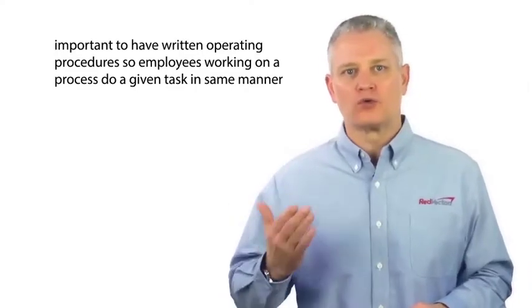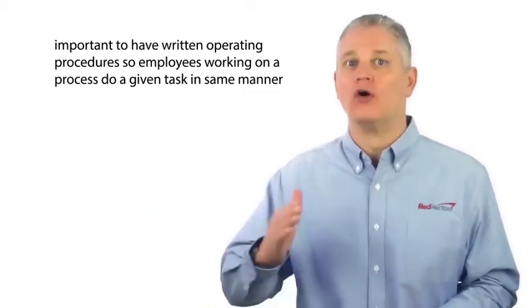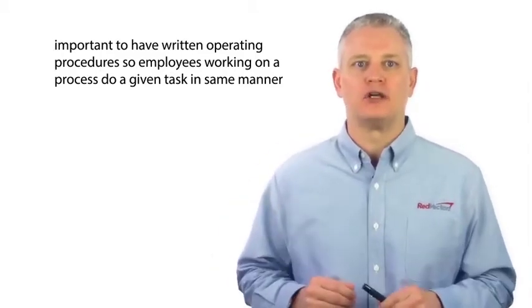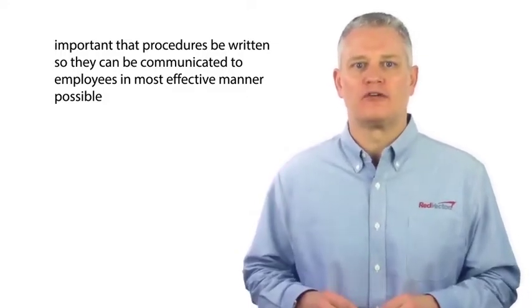It is important to have written operating procedures so employees working on a process perform a given task in the same manner, consistently. There is less likelihood that incidents will occur if written operating procedures are developed, so even a new or relatively inexperienced employee will respond to a given event in a pre-considered and prescribed manner. It is also important that the procedures be written so they can be communicated to employees in the most effective manner possible.